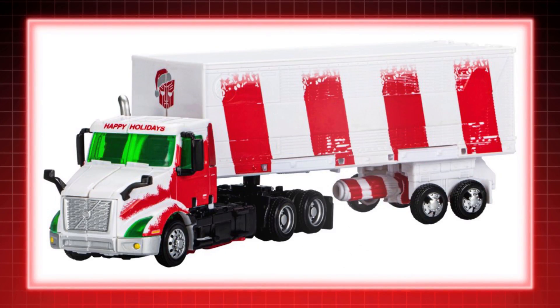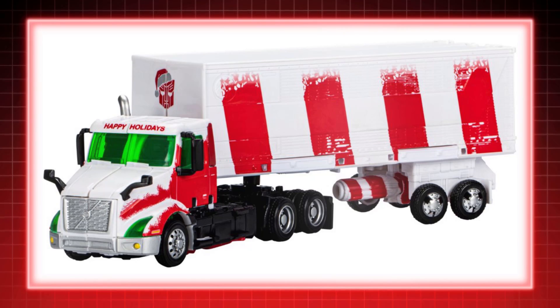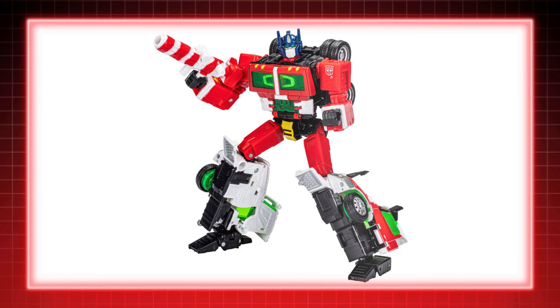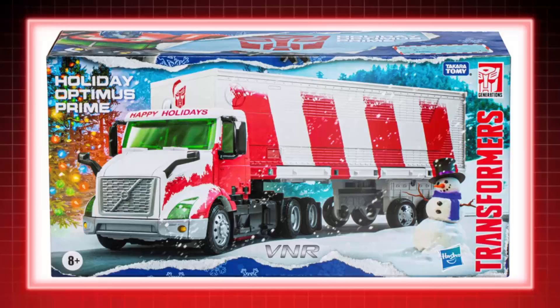Optimus Prime is the leader of the Autobots, chosen for amazing things by the Matrix of Leadership passed down to him. Many look up to him for his loyalty and his drive to bring freedom to lifeforms across the universe. But now he goes caroling!